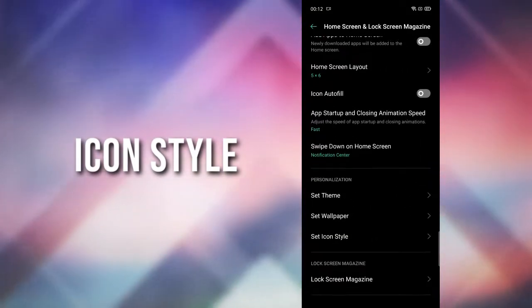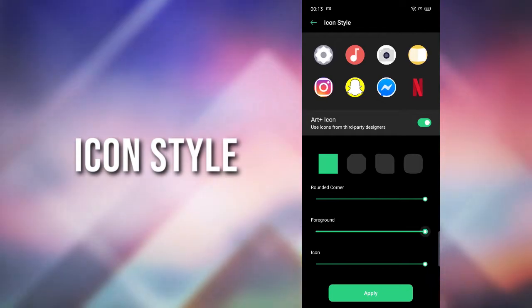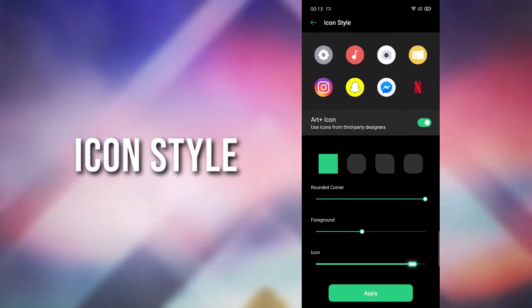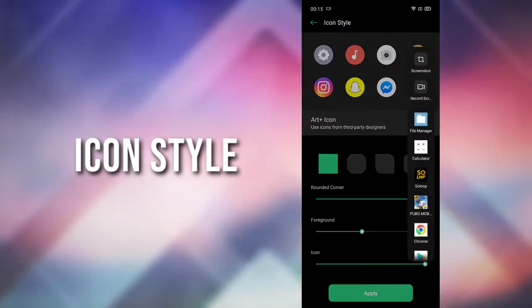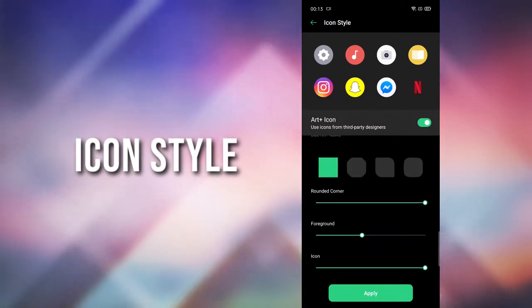You can change the icon style — you can change the shape, size, or the face of the icons. You can also choose from the default shapes.